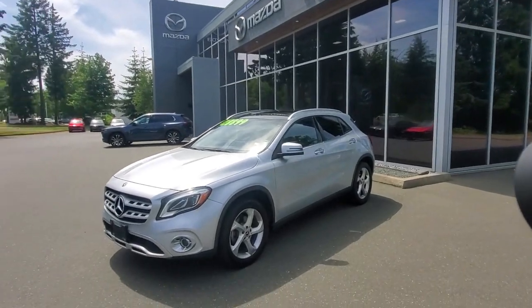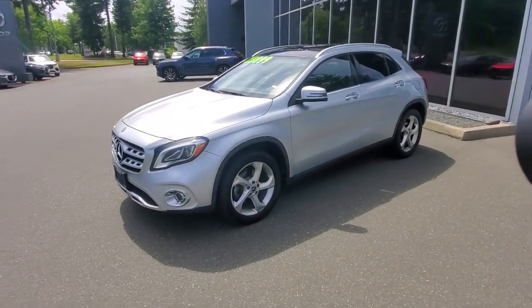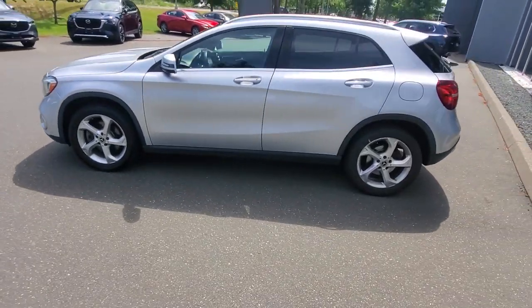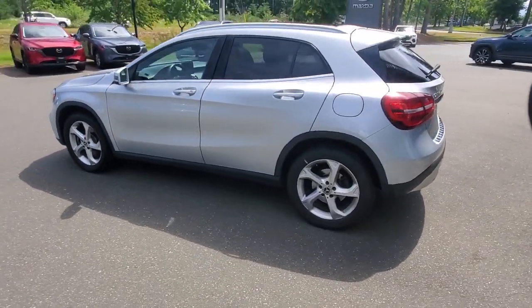Hey everybody, it's Mike here coming to you from world-famous Courtney Mazda — great place to be. This is a little video for all you awesome people checking out our inventory from the comfort of your own home. This is a 2020 Mercedes-Benz GLA — one of the best little deals on a Mercedes-Benz GLA these days, right here at Courtney Mazda in Vancouver.